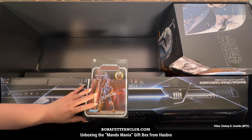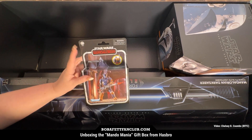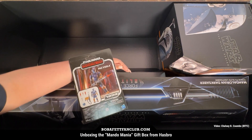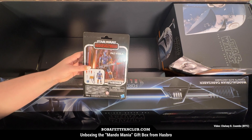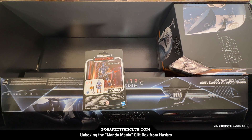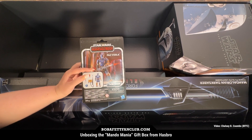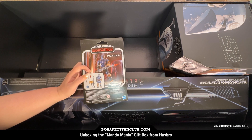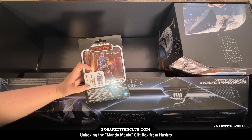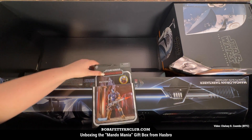Here we have the Vintage Collection Paz Vizsla. I'm very excited about this — I have the Black Series version but haven't gotten this particular version yet. Obviously you have the plastic-free packaging, which I personally like. I'm glad for the environmental impact. This one comes with some different flame effects. He's got his weapon, and right here is his little tiny shield — I really love that force field shield. Very cool figure, excited to take a look at that.